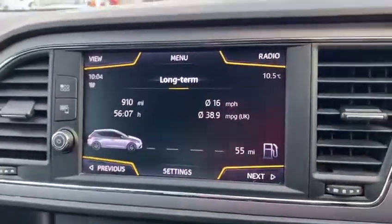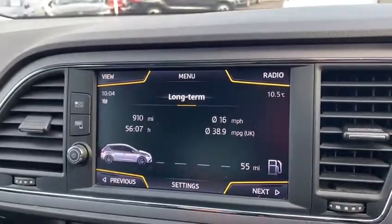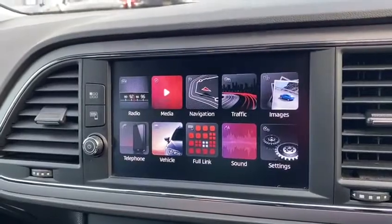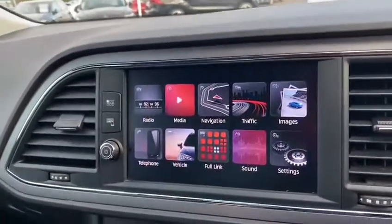Moving over, we've got this lovely full touchscreen here in the middle which is showing you all your trip information. You can go over to the menu and see all the settings available — absolutely amazing.